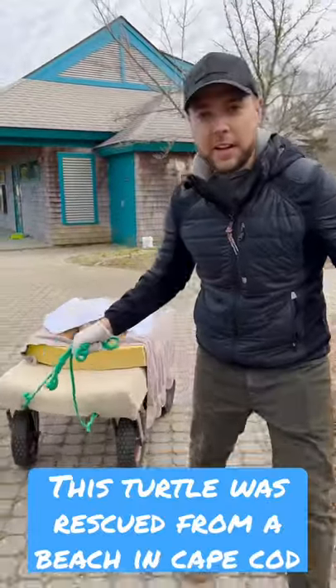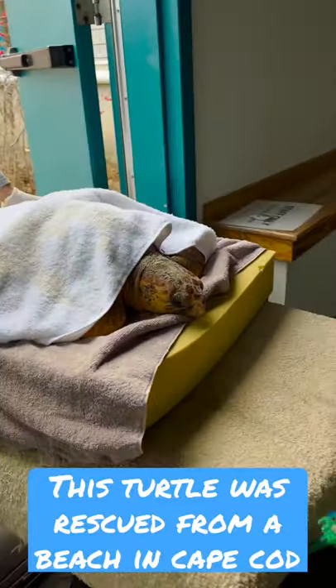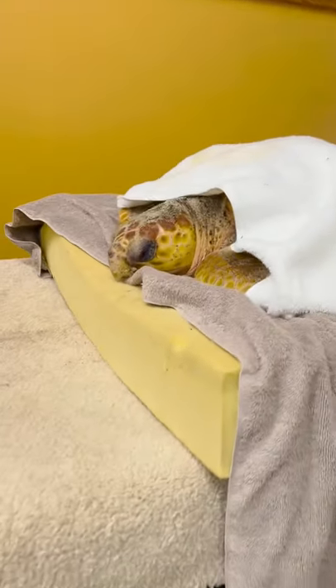We're here at the Wellfleet Bay Wildlife Center. We've got our loggerhead sea turtle here. It appears in good shape, but we want to have the veterinarian take a look at it to see if it's healthy enough to transport to the Quincy Animal Hospital, where it will be cared for and rehabilitated.